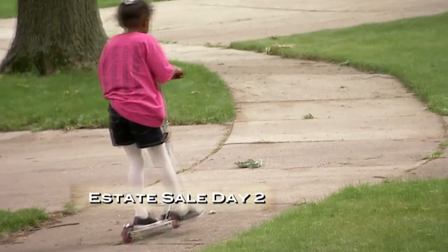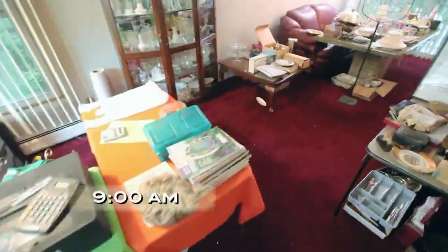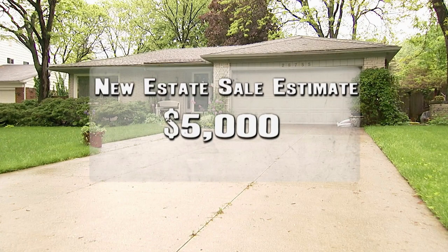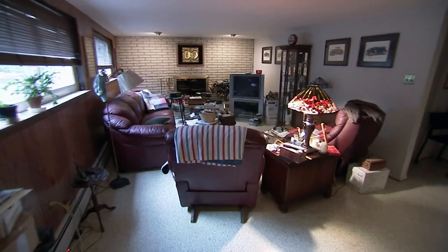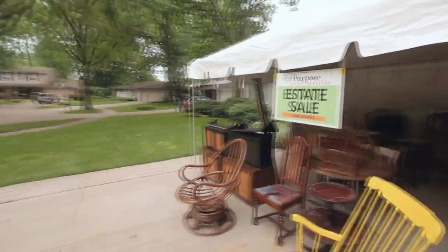It's day two of the estate sale and after a poor turnout yesterday Kari really needs this day to be a success. To motivate her team she's decided to reevaluate her sales target: I don't think I'm going to reach my estimate of $8,000 to $10,000, so my new target is $5,000. I hope Bev will still be pleased. I really need to focus on selling the furniture so I can at least keep my promise of helping Bev to downsize.